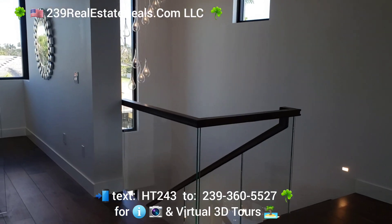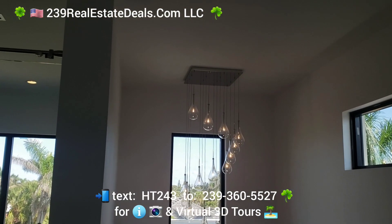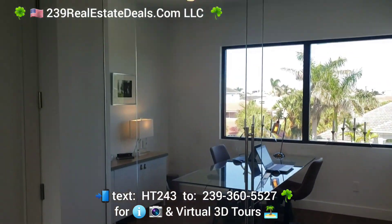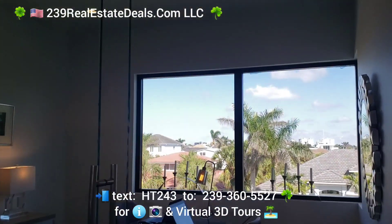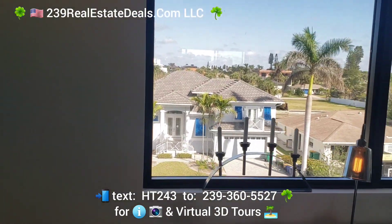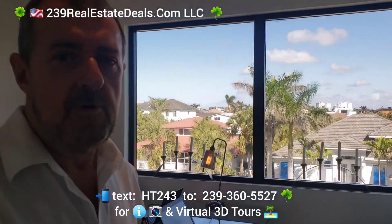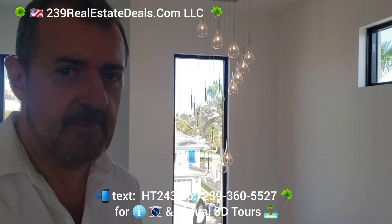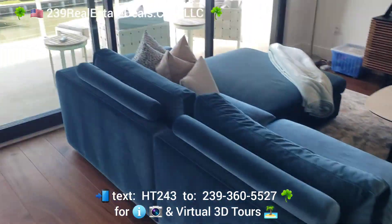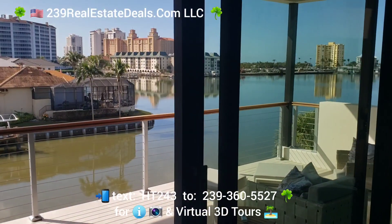Beautiful walnut stairs, nice light features. This is a cool office here. Vanderbilt Beach is a wonderful area here in Southwest Florida in Naples. The view — it never gets old here.